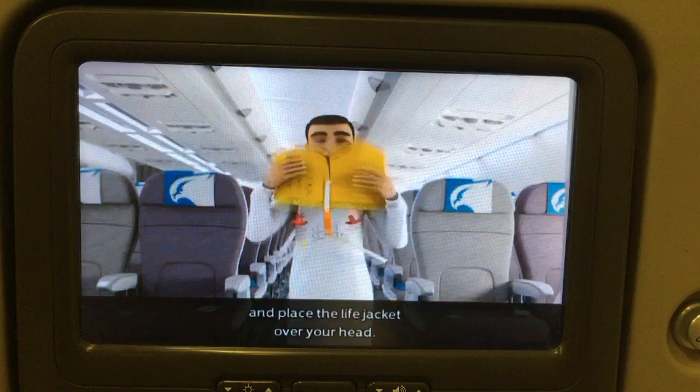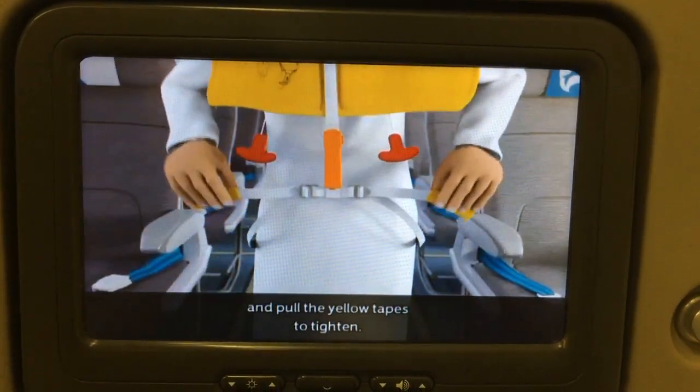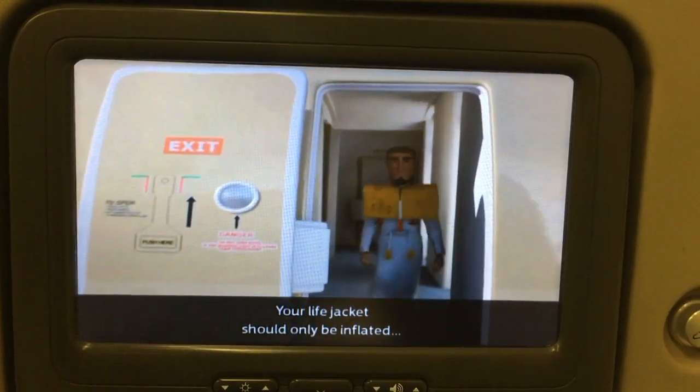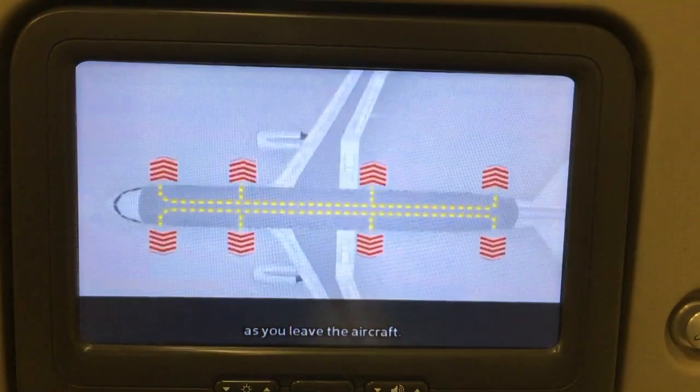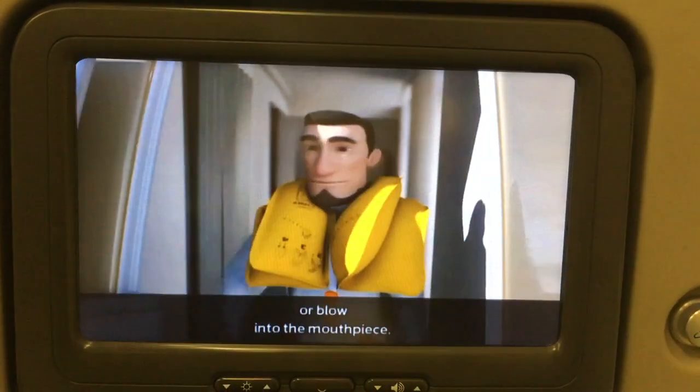Pull the strap down around your waist and pull the yellow tape to tighten. Your life jacket should only be inflated as you leave the aircraft. To inflate, pull down sharply on the red toggles and then blow into the mouthpiece.